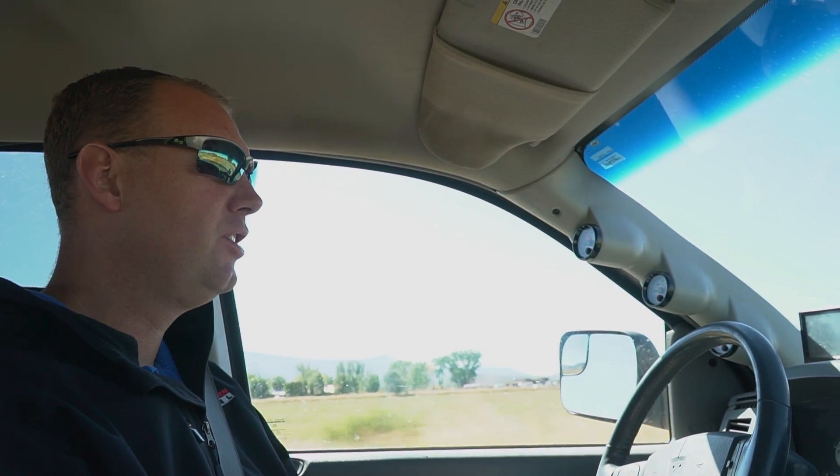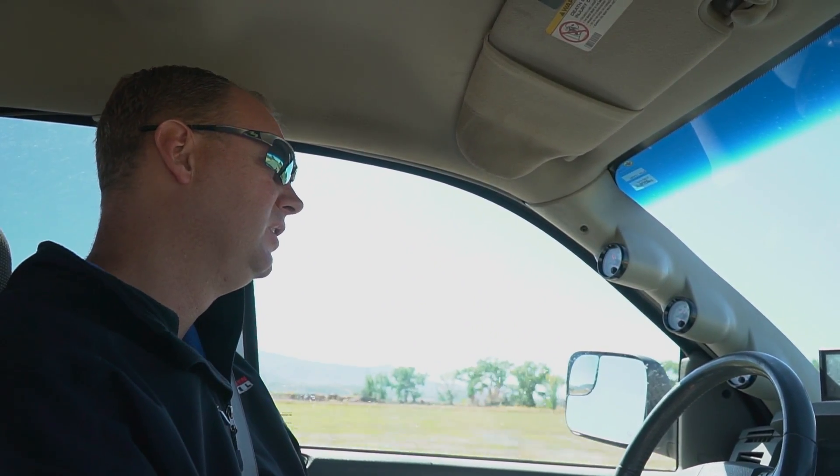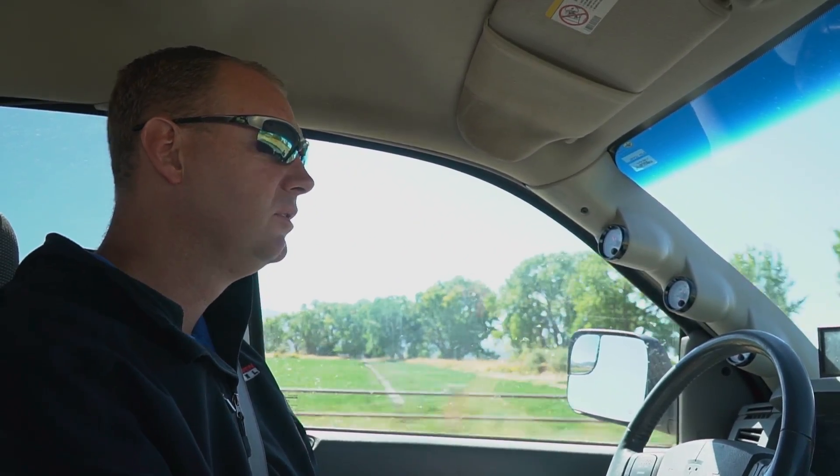First thing we're going to do here is a third gear torque meter locked roll-on. See what kind of pressure it makes for the back road here. Get around this little turn and I'll step on it and see how she feels. Here we go.